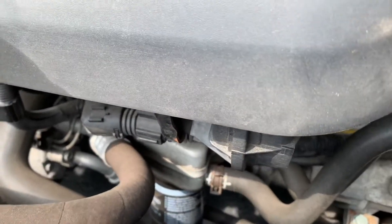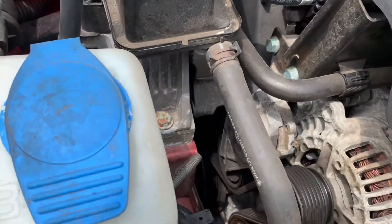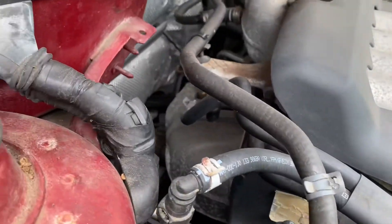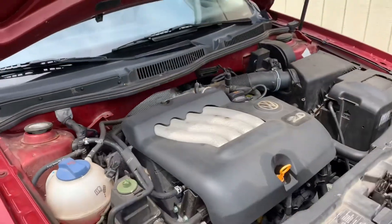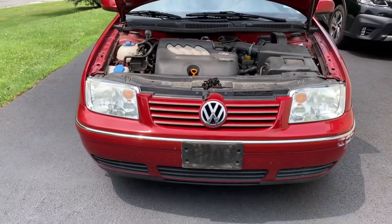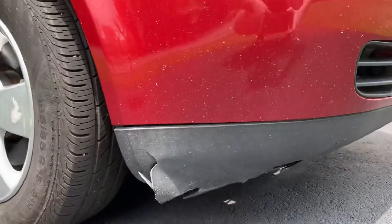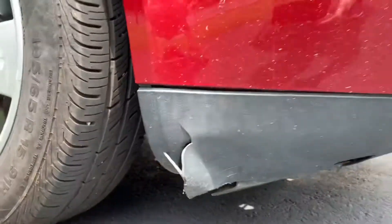Everything looks as it should, everything is where it should be, there's nothing missing. Everything was taken care of. I'm sure this timing belt — which I have not yet inspected — is going to need some changing. But other than that, there she is. She's clean, man, she's very clean. Today on my day off I'm going to take off the lower lip because as you can see it's damaged over there and I want to go ahead and order one.